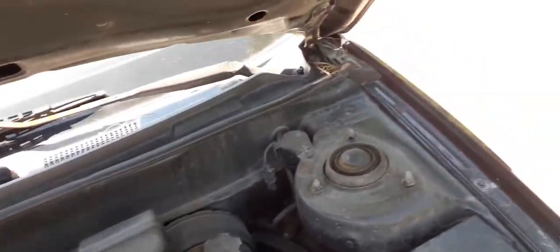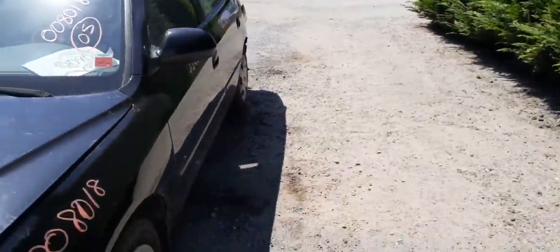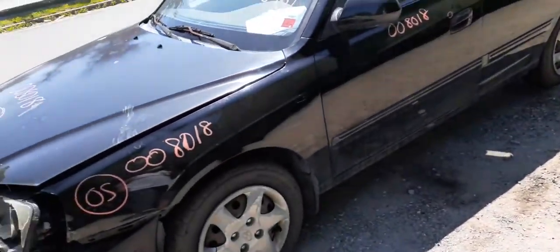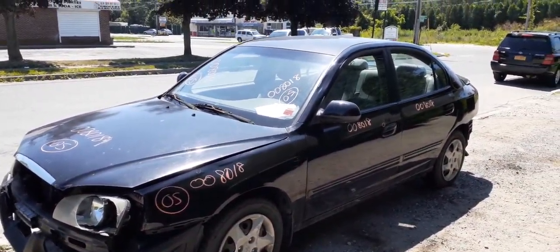2.0 motor, 89,000 miles. You do have the radiator condenser, fans, washer bottle, power steering reservoir, air cleaner, fuse box. Everything underneath here is good. Wiper arms, you do have the cowl screen piece.